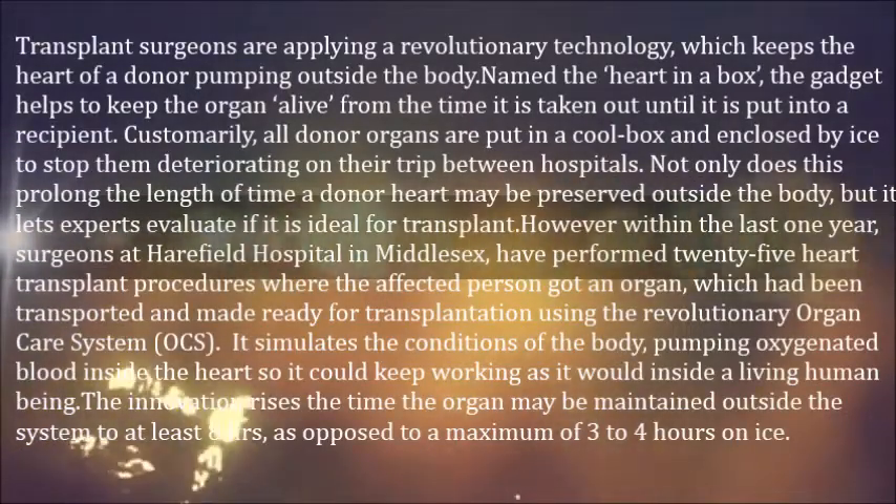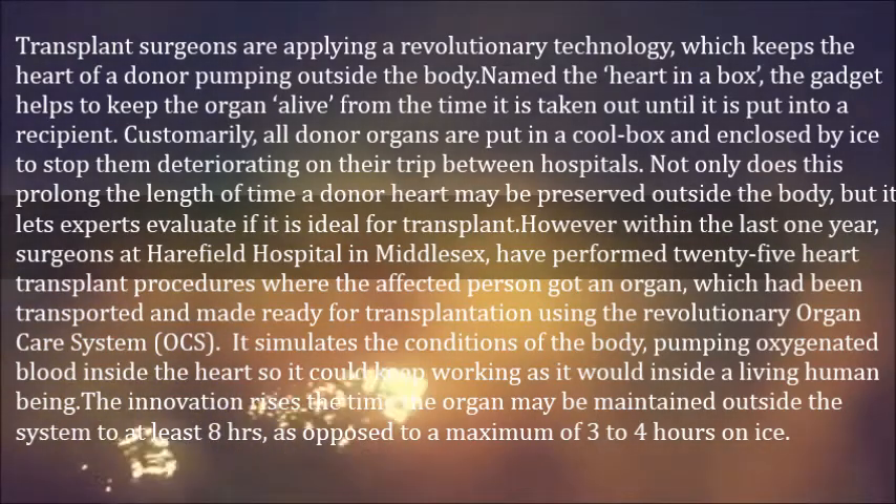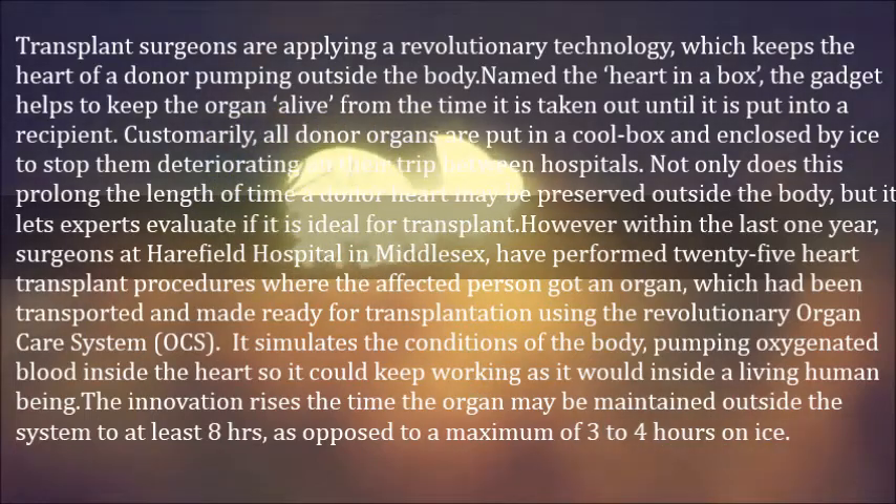Transplant surgeons are applying a revolutionary technology which keeps the heart of a donor pumping outside the body. Named the 'Heart in a Box,' the device helps to keep the organ alive from the time it is taken out until it is put into a recipient. Customarily, all donor organs are put in a cool box and enclosed by ice to stop them deteriorating on their trip between hospitals.